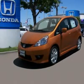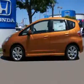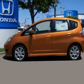Take the East Marina exit. No stop lights. No stop signs. No headaches.